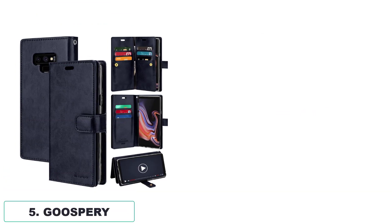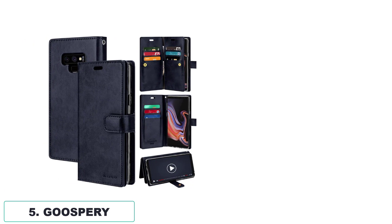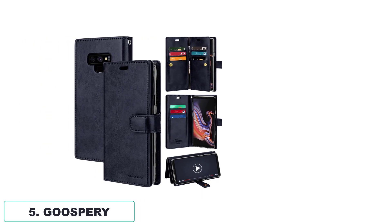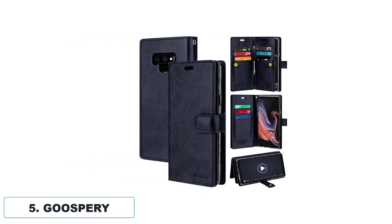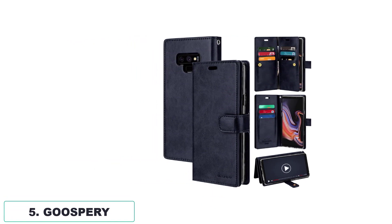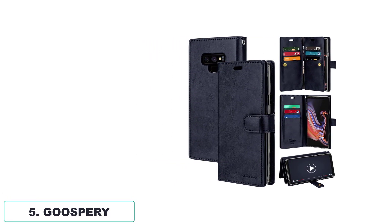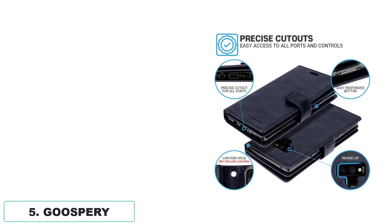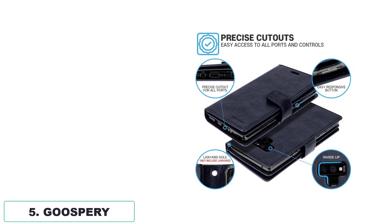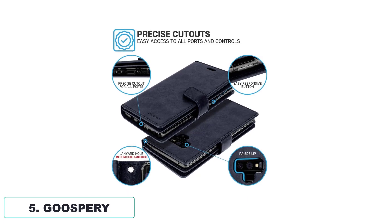Number 5: Gooseberry. The premium synthetic PU leather and flexible inner TPU used in this Galaxy Note 9 flip wallet leather case provide both quality and strength, giving it a luxurious and classic leather appearance with a soft feel. What sets this case apart from others is the thoughtful design, featuring an attached center flap that offers multiple compartments, including 9 card slots and 2 cash pockets, eliminating the need for a separate wallet.